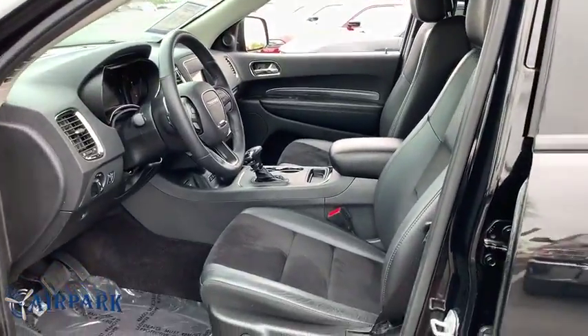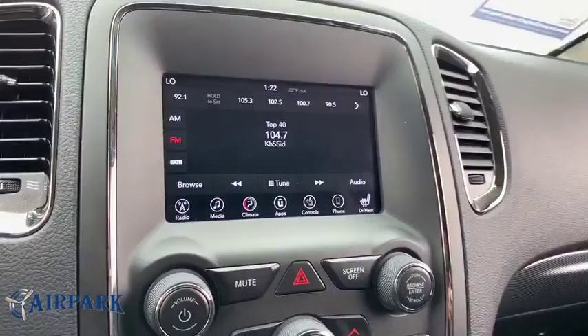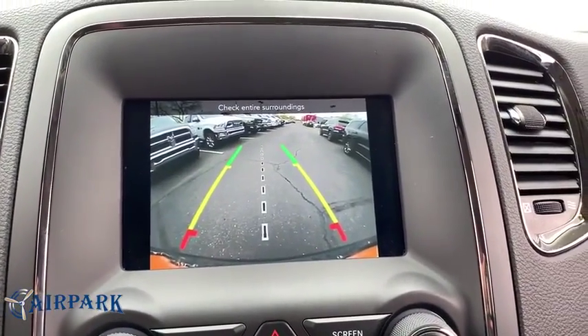Bluetooth, leather-wrapped steering wheel, adjustable steering wheel, power steering, cruise control, auto-dimming rearview mirror, aluminum wheels, keyless start, four-wheel disc brakes.